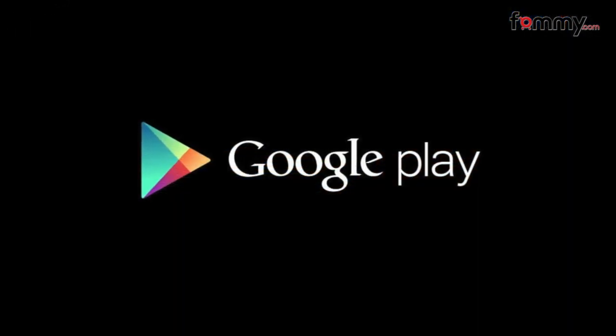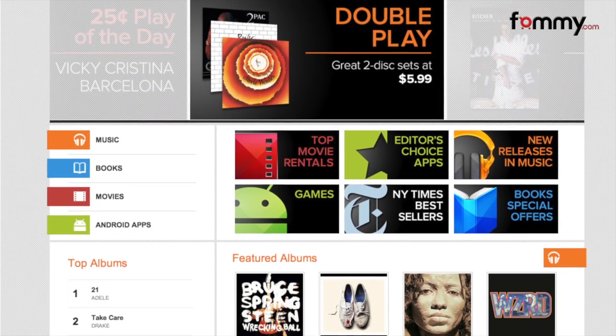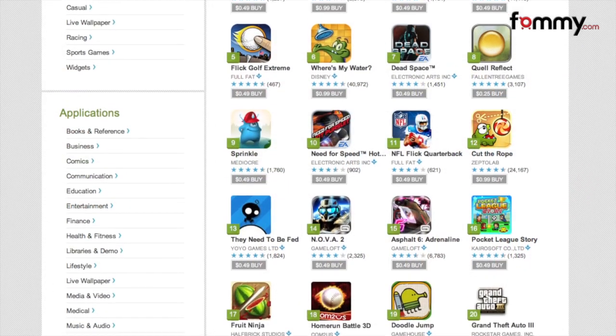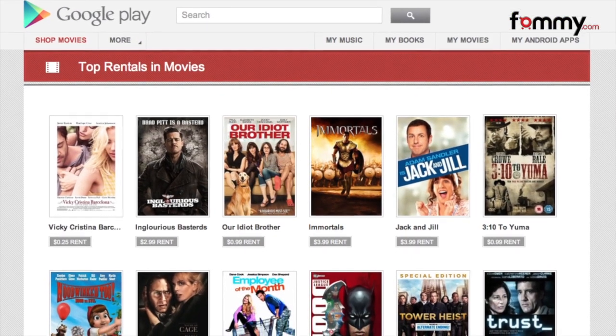Next up is the Android Market. Google on Tuesday announced that they would be renaming the service to Google Play. It comes after reports that Google Music and other services haven't performed too well. The rollout has already started, and with Google Play you can store up to 20,000 songs for free, download almost half a million apps, purchase ebooks, movies, and more after they finish combining them.